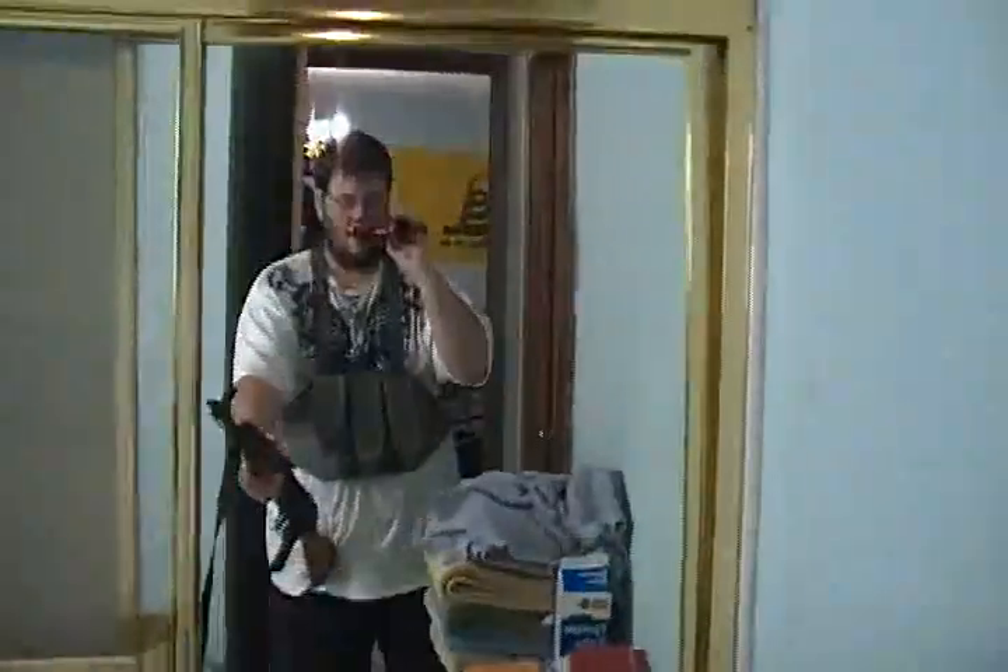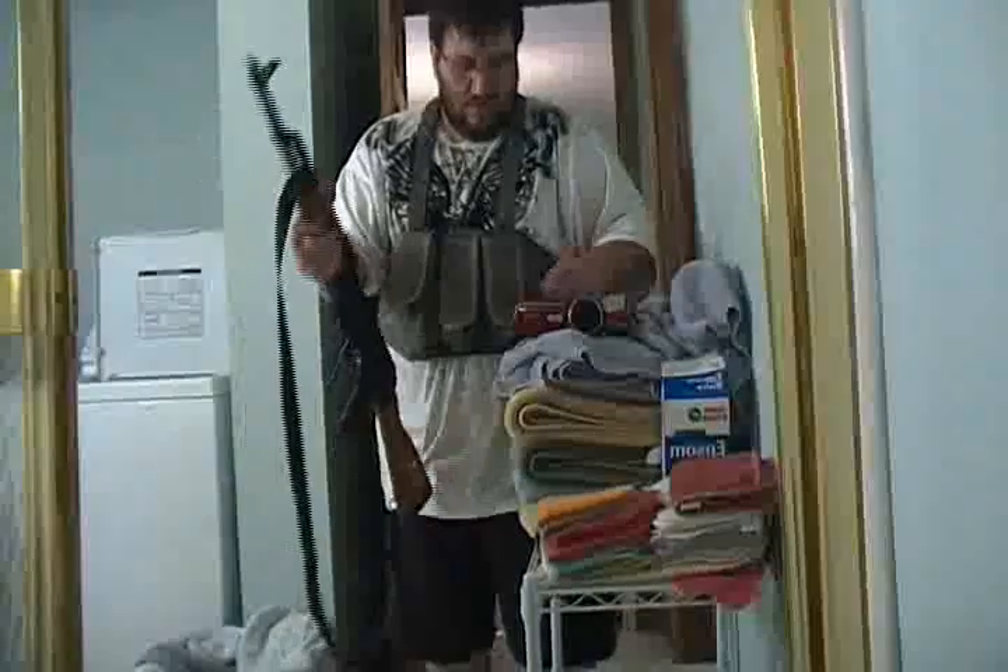Here we go, got my slinging stone, finally got an AK cleaning rod, pretty much tactical now here. Check me out. Might look like some kind of crazy Muslim dude or something.